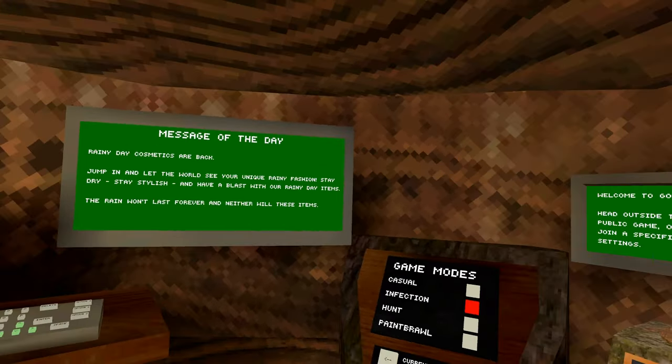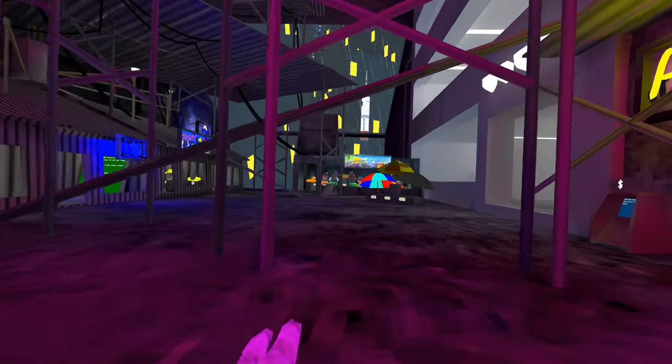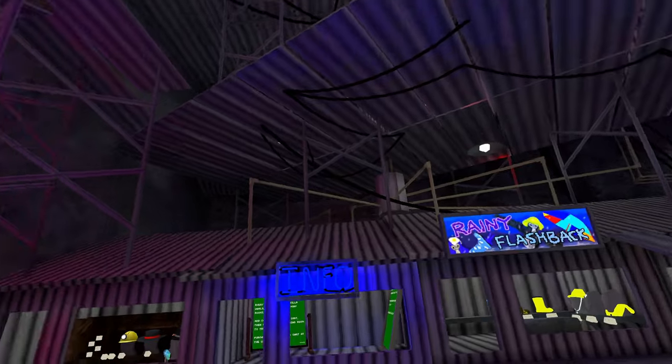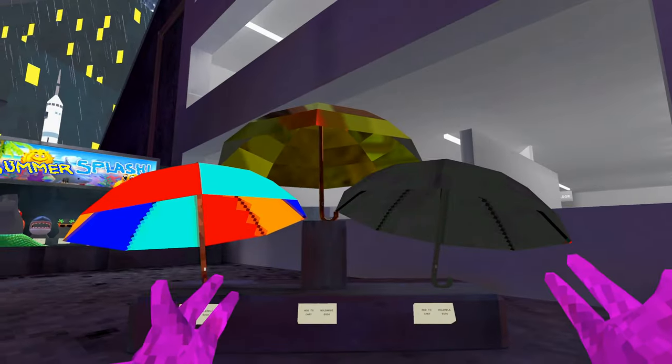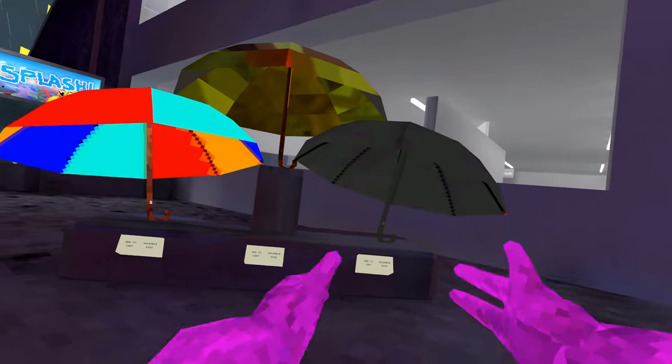We got the rainy day flashback, and I do wish the rain would go away sometimes. I can't remember exactly what all the rainy day cosmetics were other than some umbrellas. It's a nice little rainy flashback sign. You got the three old umbrellas — the rainbow colored one, the gold one, and the black one over here.